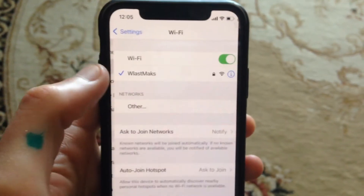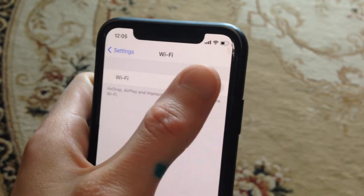So first thing, just open the Settings, open Wi-Fi and just turn it off and turn it on again.